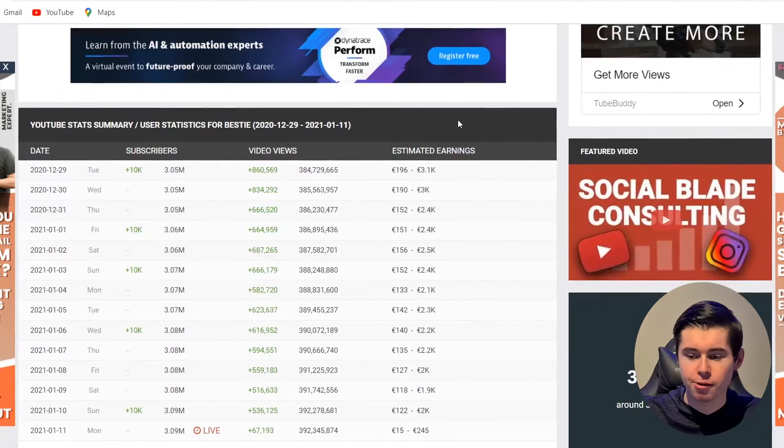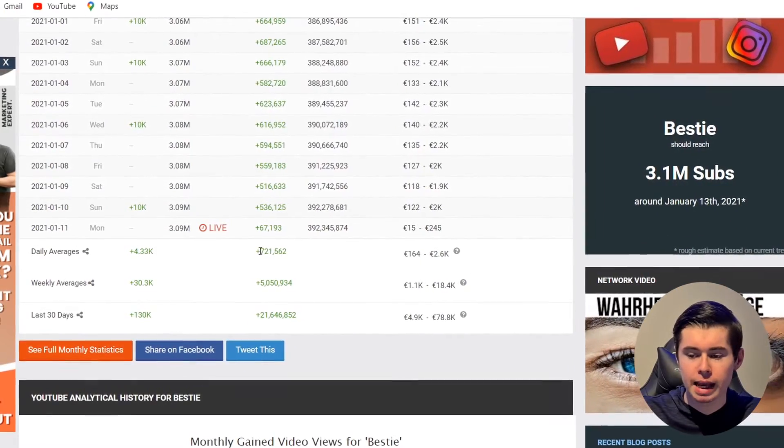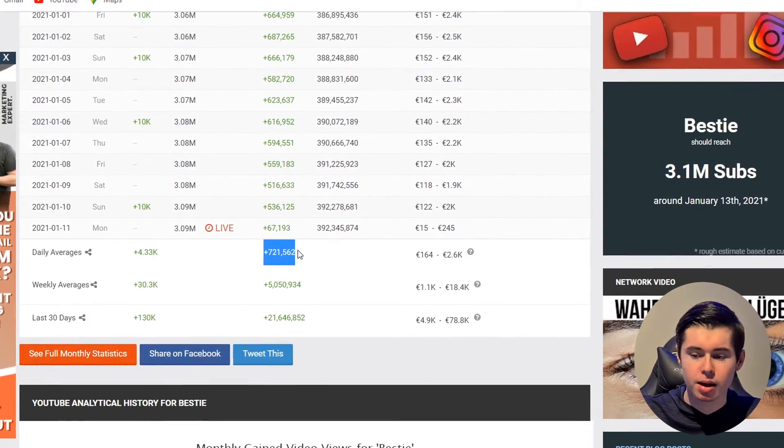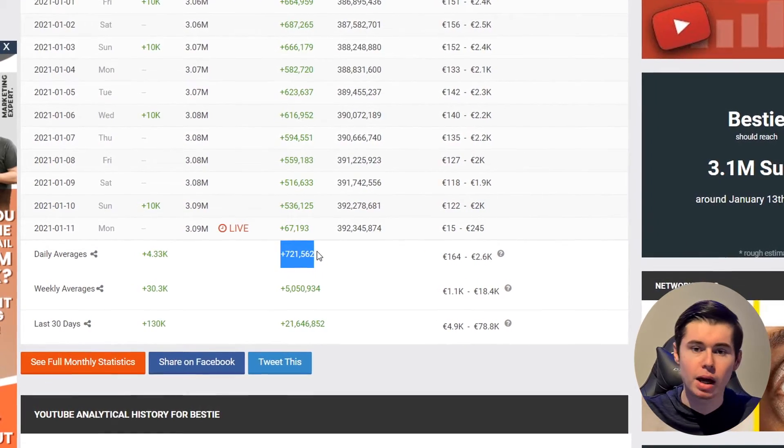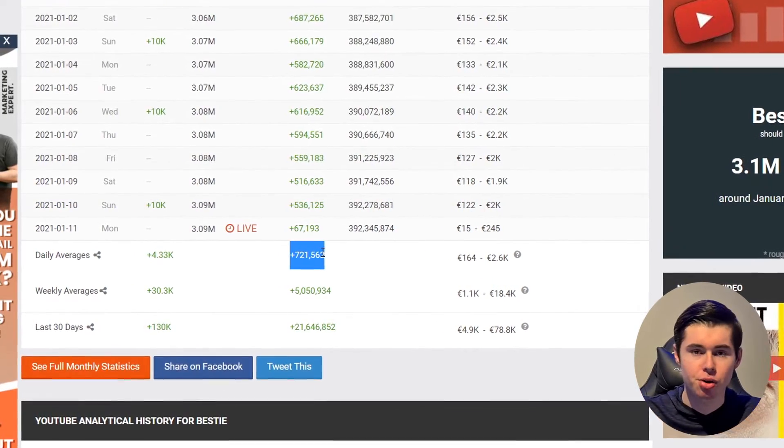If they get paid about $5 per 1,000 views, that means they would have made $100,000 per month, but it's safe to say they made 50k in the last 30 days. Scrolling down, we can see that the daily average views they're getting is 721,000 — every single day on average. That adds up to 5 million views per week, which is making them absolute bank.